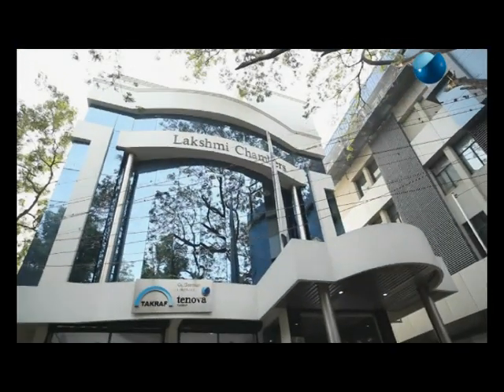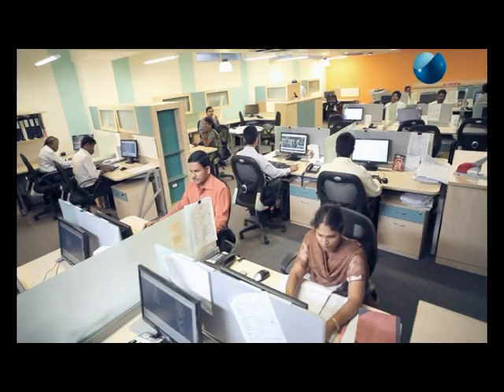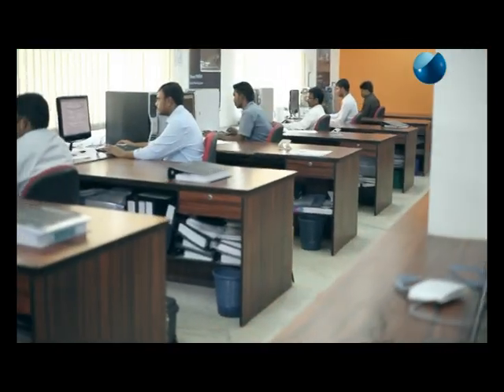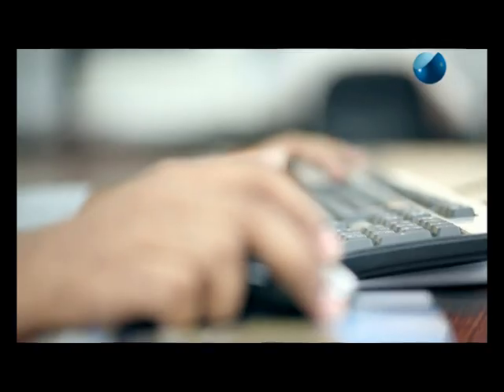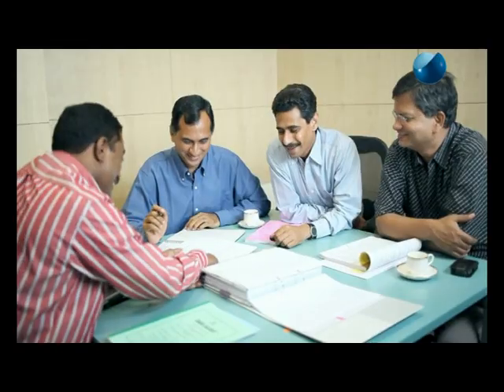Tenova Takraf possesses exceptional infrastructural strength. We have invested ahead of the curve on state of the art delivery centers so that we can scale up to address our client requirements. Our centers are characterized by cutting edge technology infrastructure as well as stimulating, pleasing working environments. We also have an advanced technological arm that takes care of material handling and mining projects in India and all over the world. Our key strength is our people — we have created systems that allow us to attract, train and retain the best talent. Our deeply committed people are our most important asset.